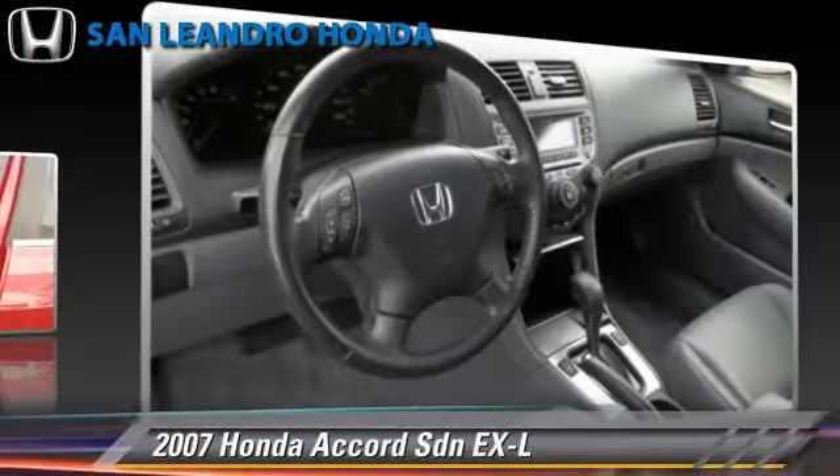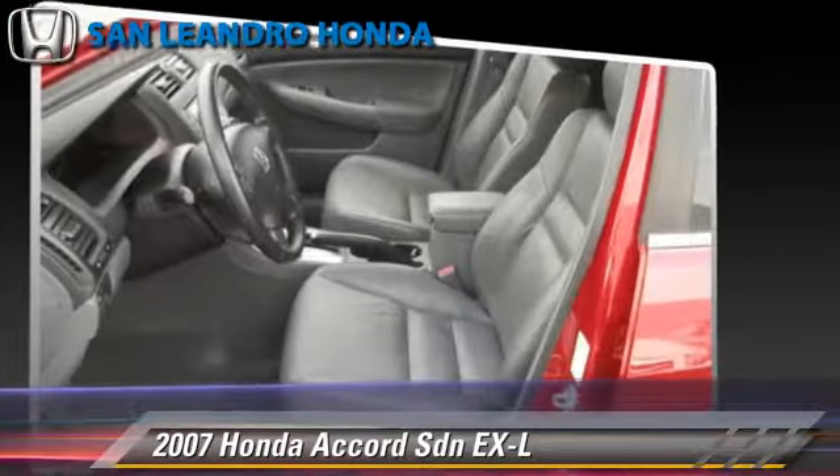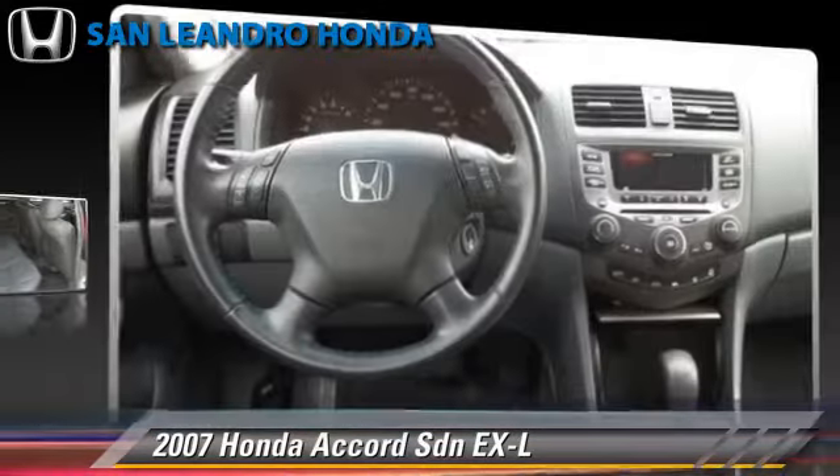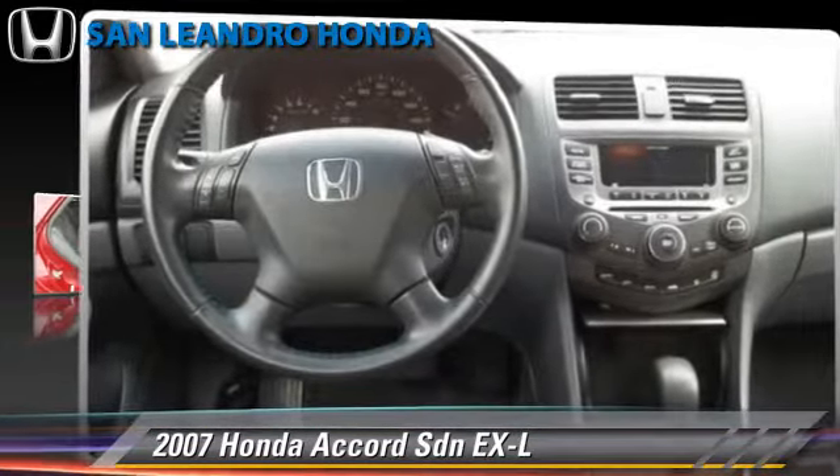Comfort and convenience features include powered door locks, leather seats, and multi-disc CD player. Give us a call to schedule your test drive today.